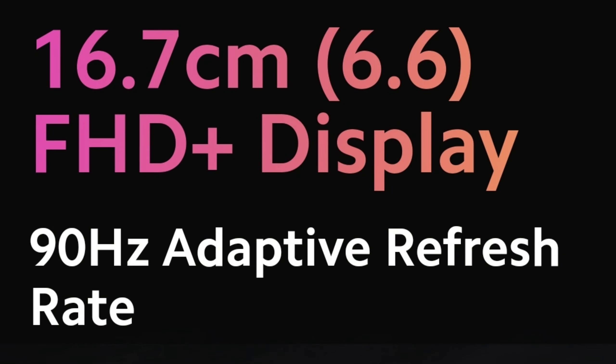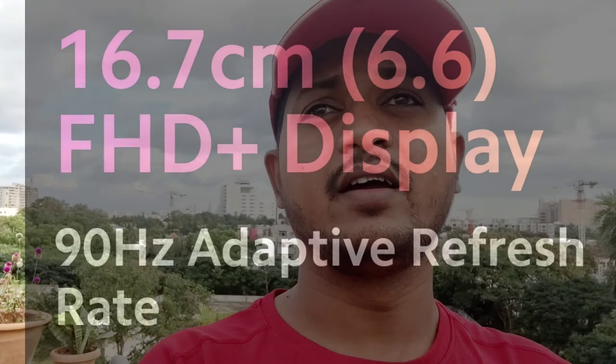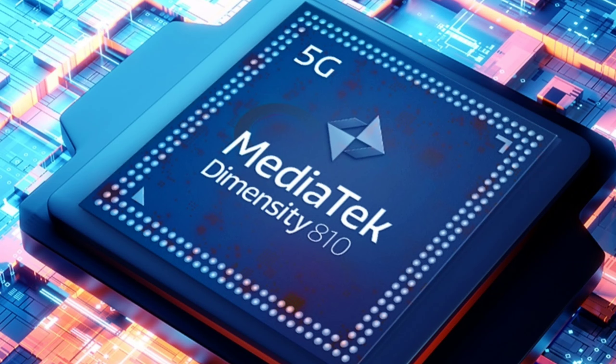So guys, the Redmi Note 11T 5G has a 6.6-inch Full HD display with a 90Hz refresh rate and a MediaTek 810 processor.